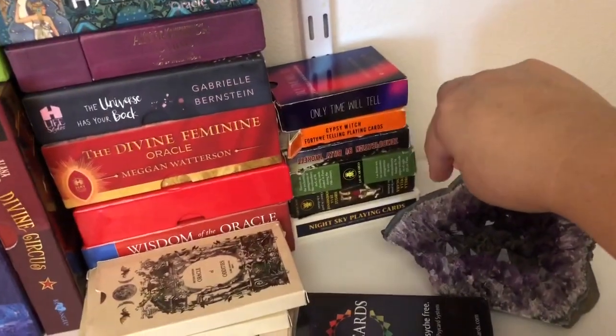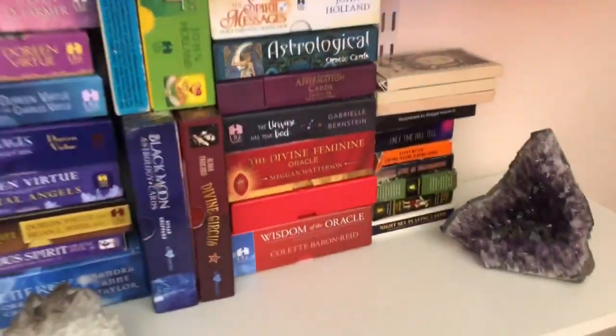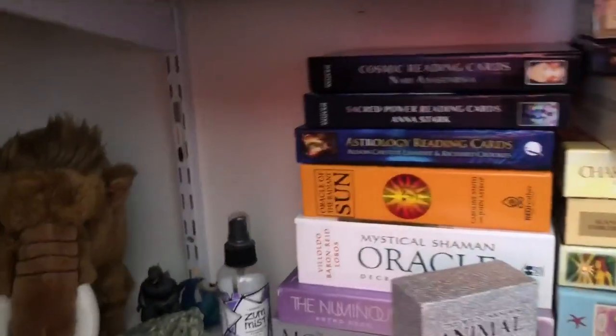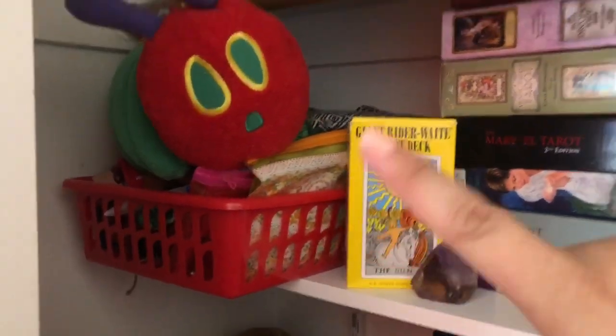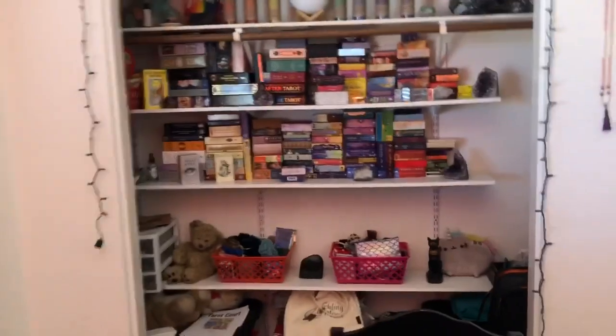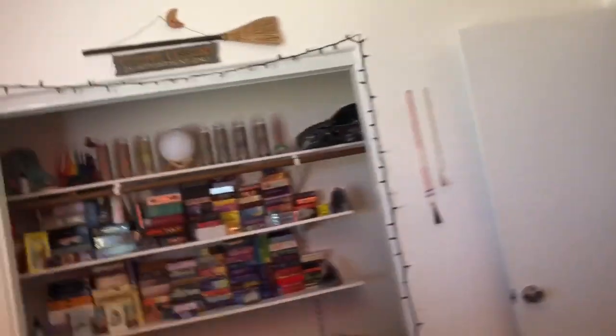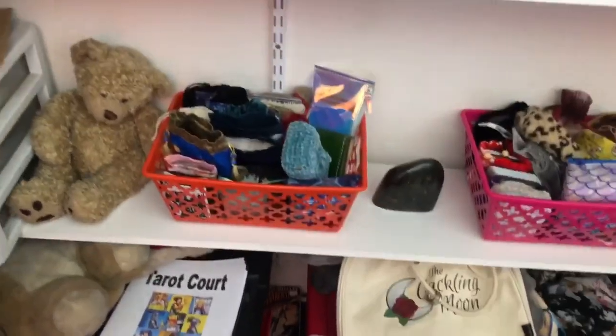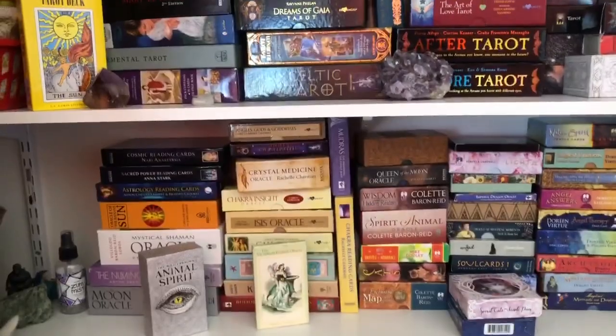My smaller decks and playing cards — all the little odd balls — are on the side. I'm running out of room so I'll have to do another layer. I have a basket of empty deck bags to one side and my little stuffed animals. I keep them centered so I can see them from the room. My collection is forever growing, so I'll probably end up utilizing the bottom shelf eventually, but for now it works.